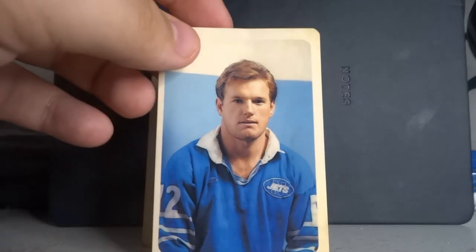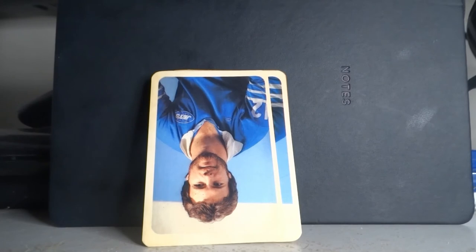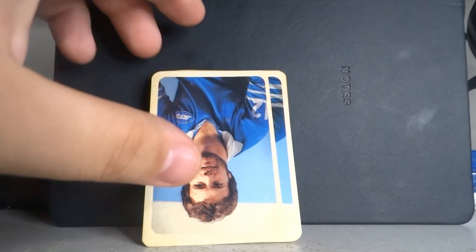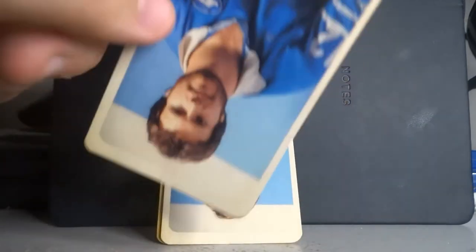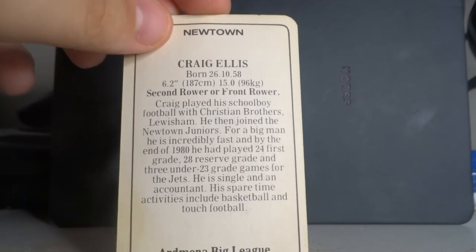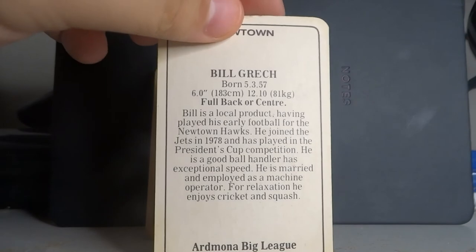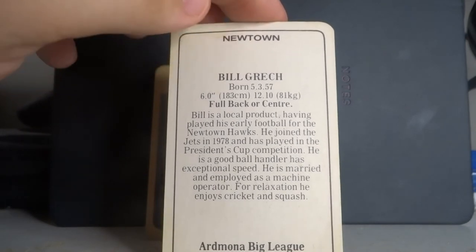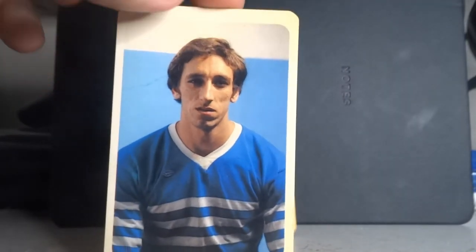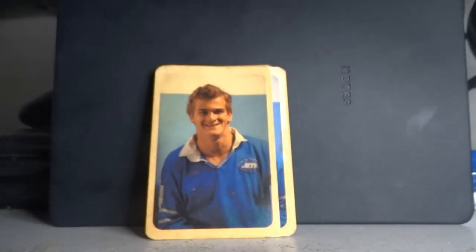A few more: Michael Pitman was a second rower, single, employed as a laborer, and trains greyhounds in his spare time. Mark O'Brien is single and works as a butcher. Back in those times you needed a real job — you couldn't solely be playing league. Craig Ellis, a second rower or front rower, is single and an accountant. Bill Grech is married and employed as a machine operator who enjoys cricket and squash.